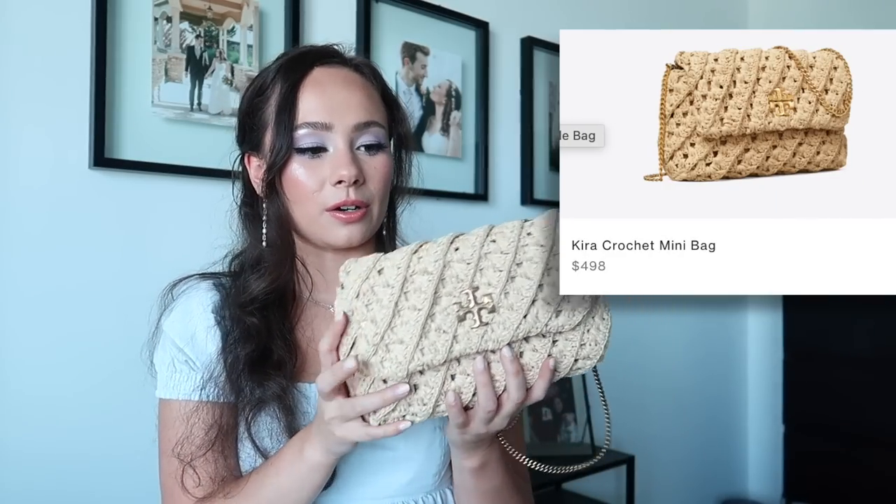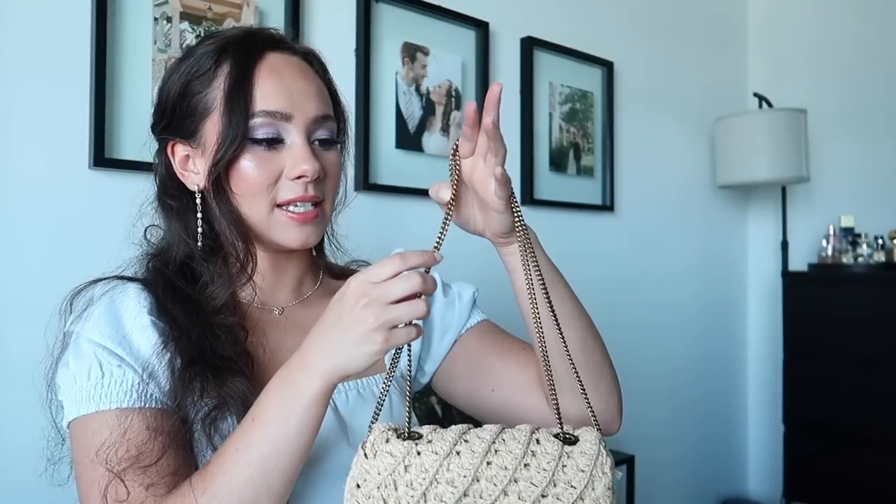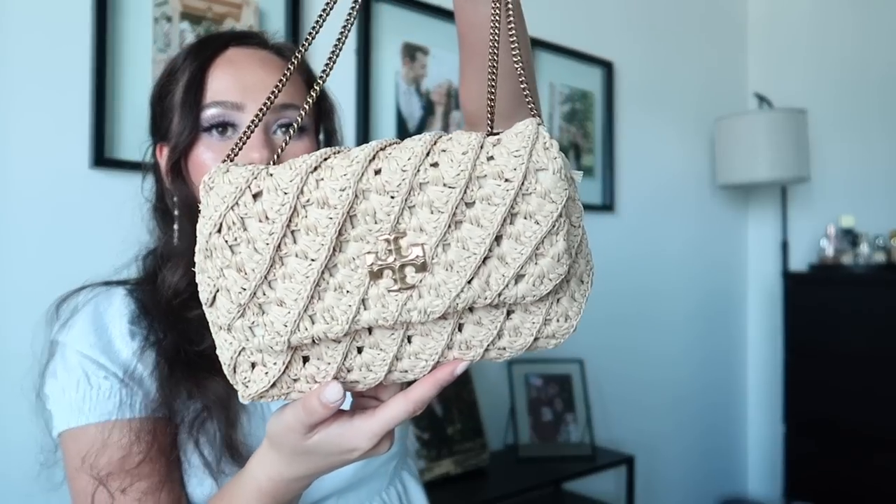I have two Tory Burch bags. The first one you guys saw in one of my first purse unboxing videos — this is the small Kira in the crochet pattern. This is my summer bag. It holds just the essentials in that flap style, and you can wear it as a shoulder bag or crossbody. It goes with so many things in my summer wardrobe and the chain handle feels super high quality. I did spend a pretty penny on her but it was worth it — I wear it all the time.